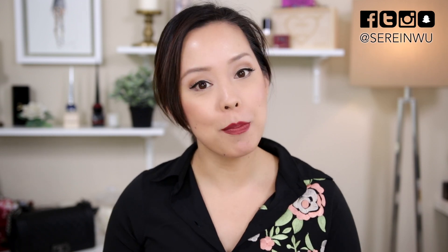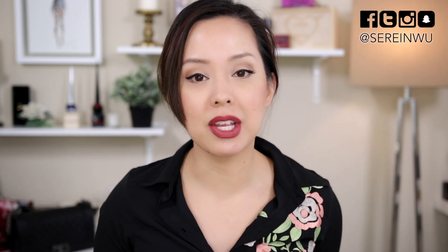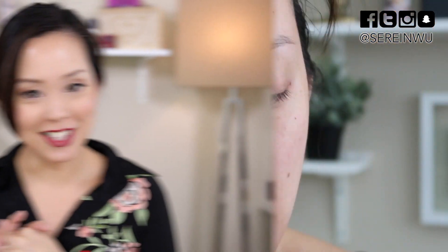Don't forget to subscribe to my channel if you haven't done so already and turn on that notification button because I upload five videos a week, every Sunday through Thursday. Let's get started — I am prepping my skin with the Milk Makeup blur stick, which is brand new.